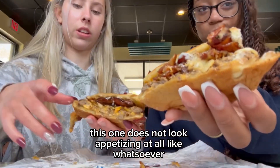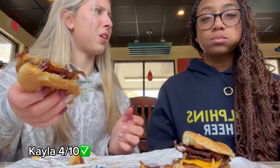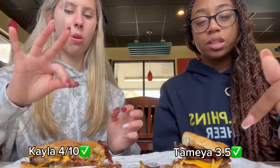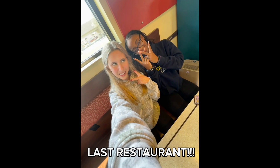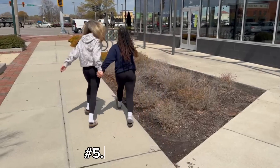This one does not look appetizing at all, like whatsoever. I want to order this. I would not wear this. I give it like a 4. Who gets garlic on here? I give it a 3 and a half because the bacon really makes up for that garlic.